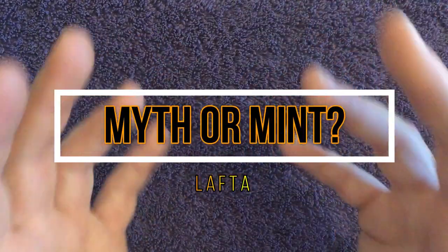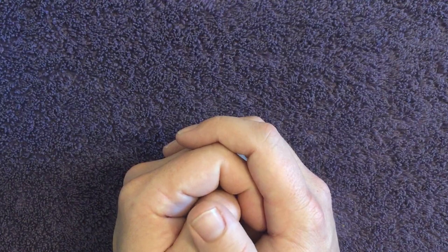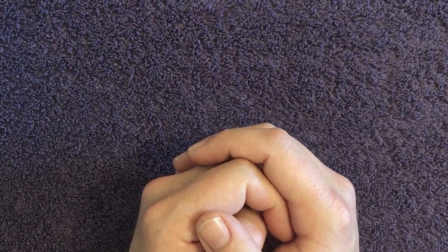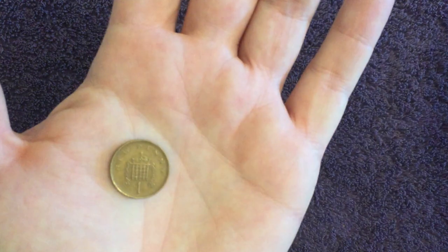What is up, you lovely lot! Welcome to a new series called 'Myth or Mint' with me, Laughter. If you're new around here, welcome; if you're not new, thanks for coming back. Today we're going to be looking at one of the most common questions I see around the internet regarding UK coinage — we're going to be talking about the new penny and the new pence.